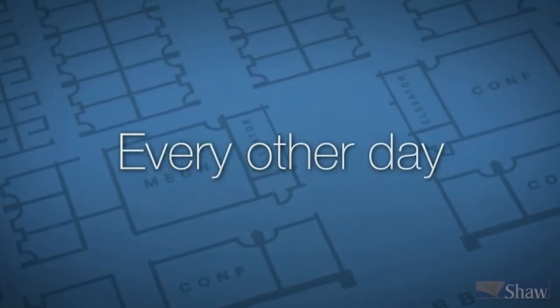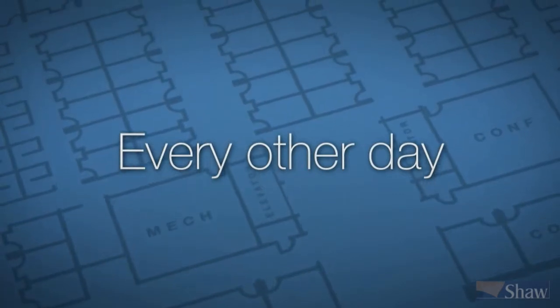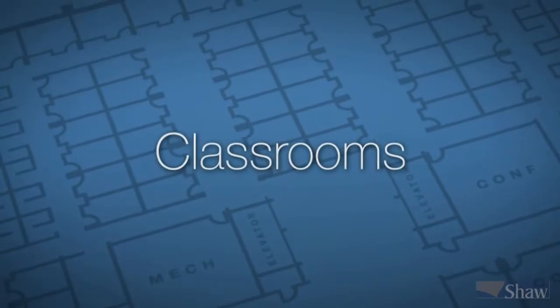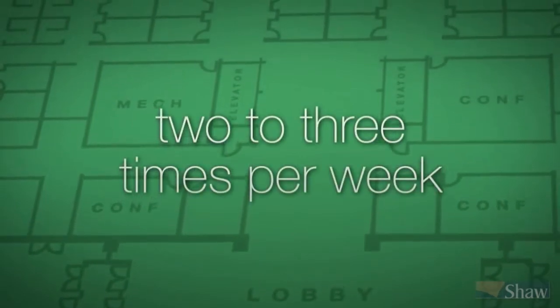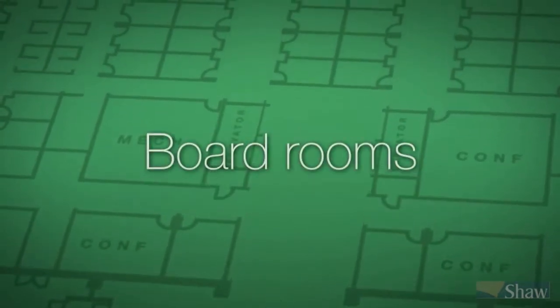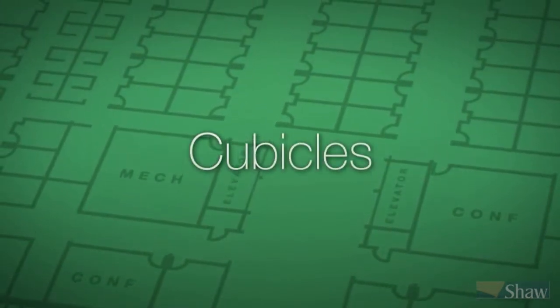Vacuuming frequency can increase during especially busy days or during bad weather. Medium traffic areas typically include corridors, classrooms, and conference rooms. Light traffic areas should be vacuumed at least two to three times per week, even if they don't show visible soil. Board rooms, private offices, and cubicles are usually areas with lighter traffic.